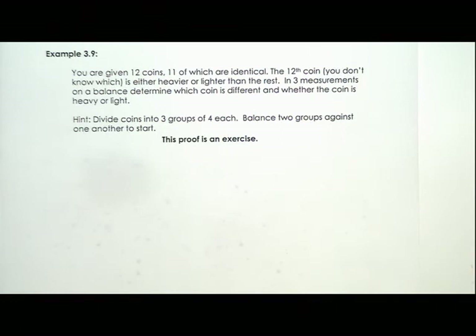We're going to do another problem — page 8 of packet 3. You're given 12 coins, 11 of which are identical. The 12th coin — but you don't know which one — is either heavier or lighter than the rest. In three measurements on a balance, determine which coin is different and whether it's heavy or light. The hint is to divide the coins into three groups of four each and balance two groups against one another to start. There are three outcomes on a balance scale: left is heavier, left equals right, or left is lighter.